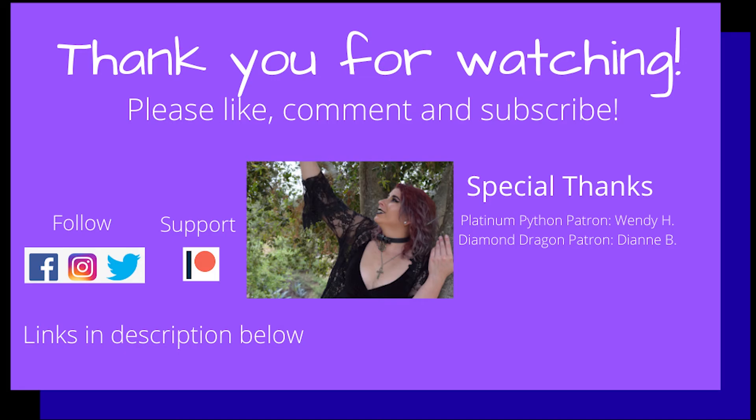If you found any value in this video and you'd like to help support the channel, please check out my Patreon page — that link is also in the description below. A special thanks goes out to my diamond dragon patron, Diane V. What you're doing is really helping me fund a dream here. I will see you guys all in the next one.